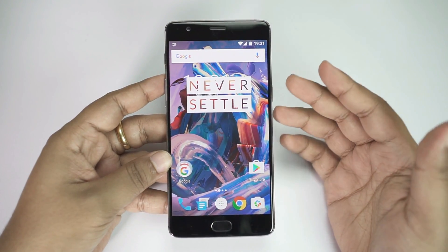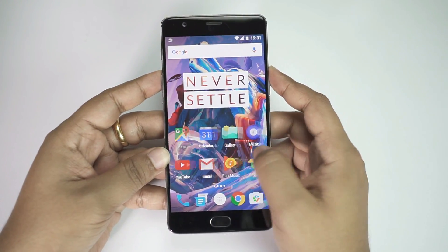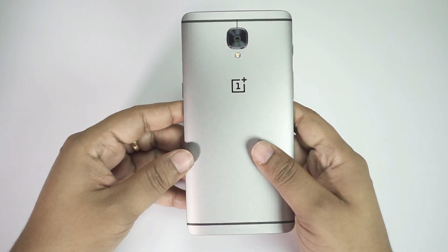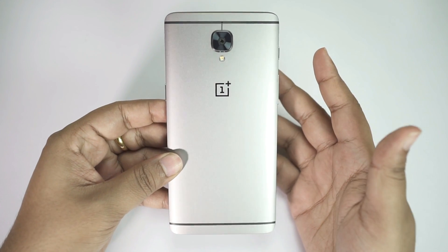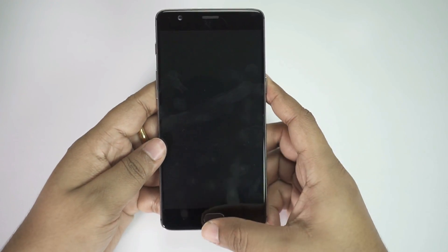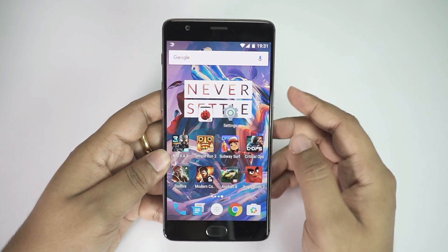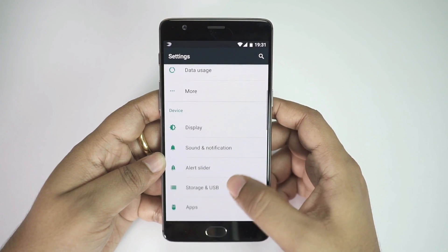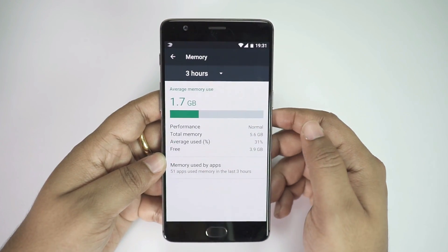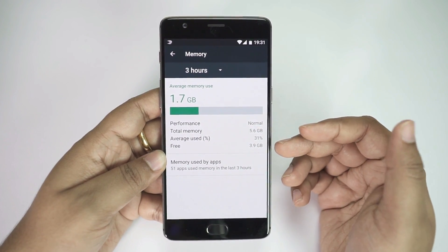Hi guys, Shukesh here. As you know, the all-new OnePlus 3 boasts 6 gigs of RAM, which is totally insane. But the question is: can you really utilize this whole RAM? Is it really practical, or just a gimmick waste of money? Well, let's see. I have been using this device as my daily driver for about three days now, and I've installed a couple of hardcore games and used this device thoroughly for testing and review.